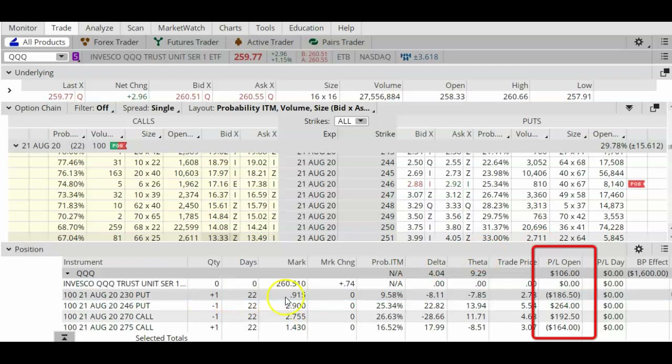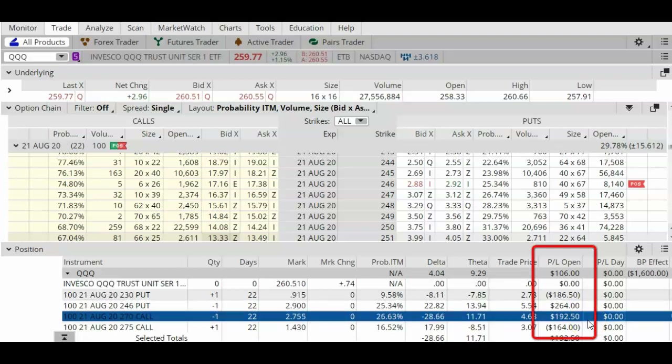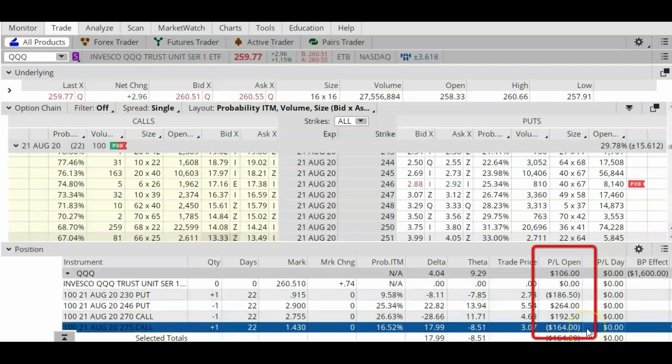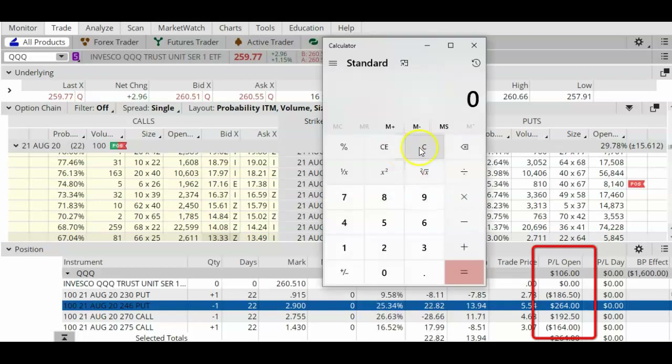We can see here that my short put and my short call both have a lovely profit. My long put on the other hand has a loss, and my long call also has a loss. Just for fun, let's add up the profits on the two short options: 264 plus 192.50, that equals $456.50.